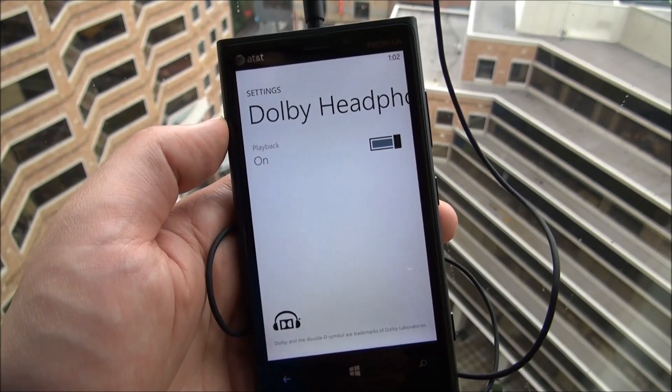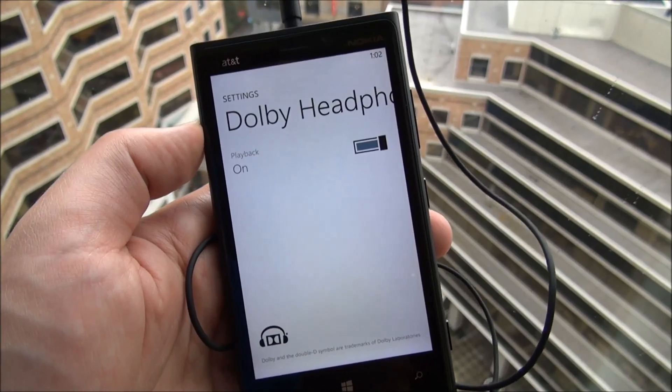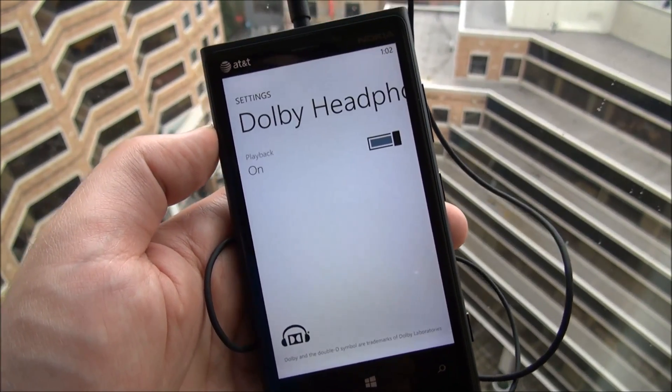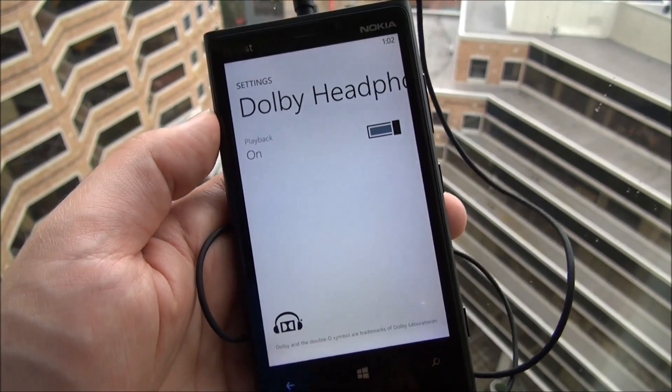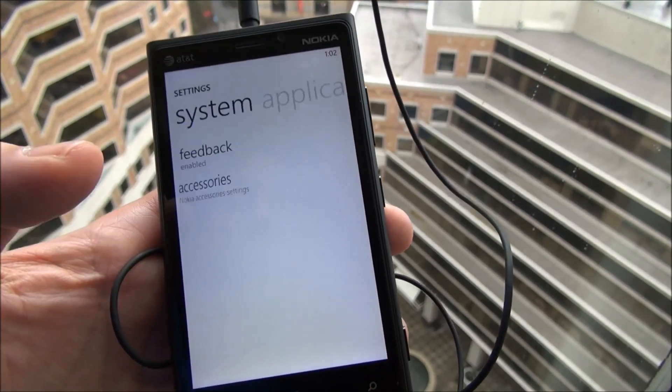And there's Dolby headphone, which you can turn on or off. It sounds really good, I have to admit. When you turn it on, it makes it sound like you're listening in a room almost — there's a little more of an echo and reverb kind of thing going on. You don't have to listen to it yourself, but it is a nice change. If you don't like it, you can manipulate it there.